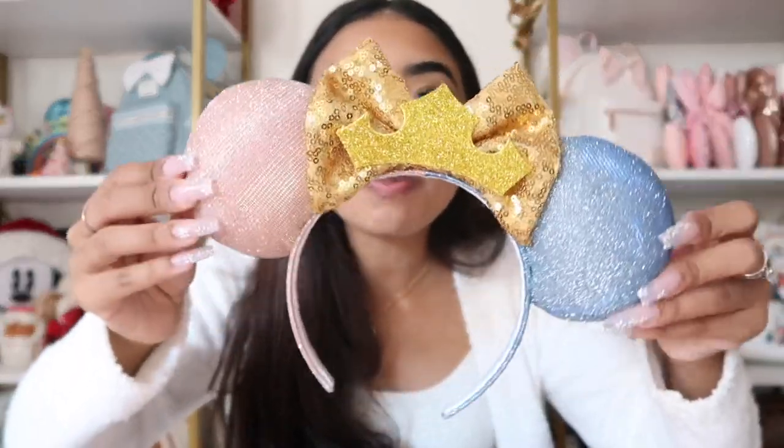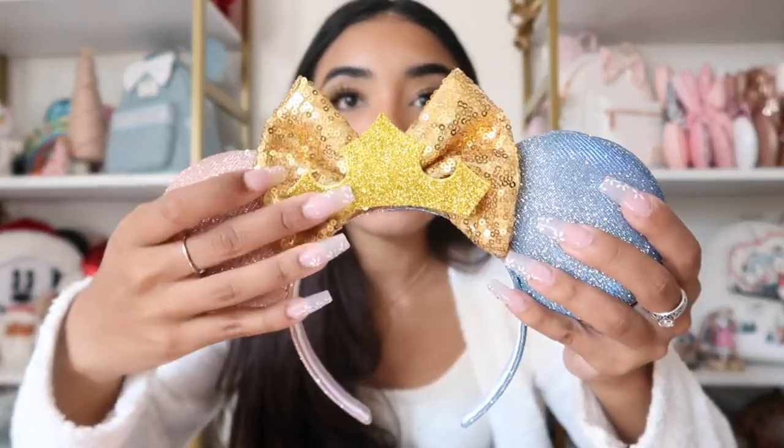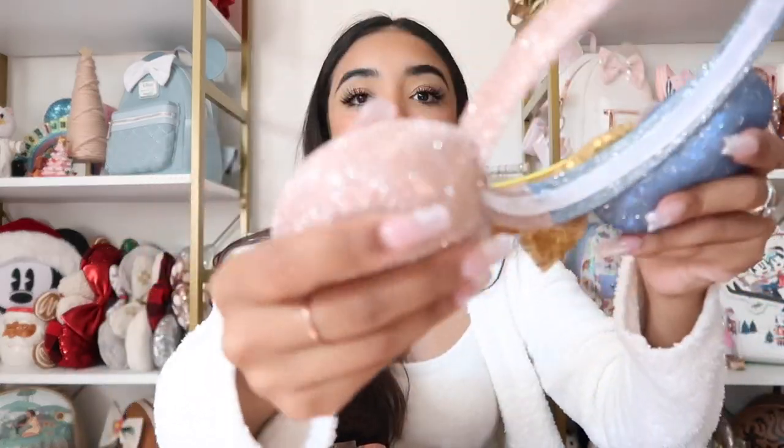Next we have these super pretty ears called 'Once Upon a Dream Santa.' Look at how sparkly they are — and there's this really cute bow with a crown, I'm obsessed. Small shop headbands are hit or miss for me because I have a really round head, but this headband is like stretchy and it's perfect — these ears are not gonna fall forward. The quality is amazing, they're so thick, and the sparkle is incredible.